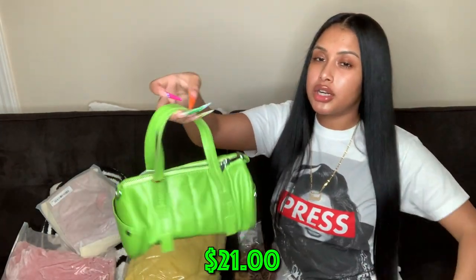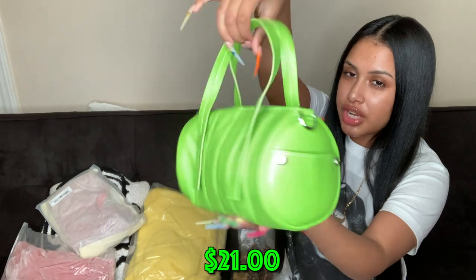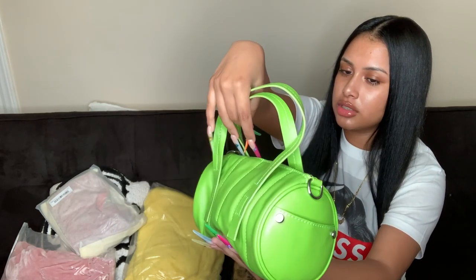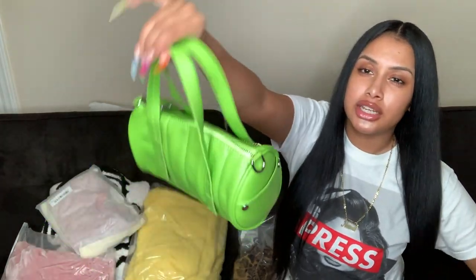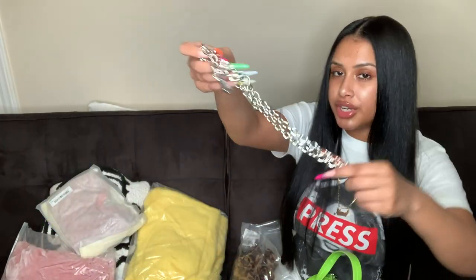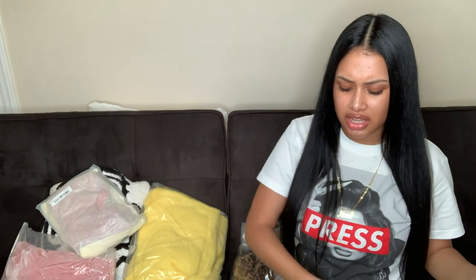The next purse is a really bright green in like a circle cylinder shape. I don't have any green purses so I needed one. It also has a chain, but personally I don't really like chains on bags — I'd rather hold my bag or wear it on my shoulder.